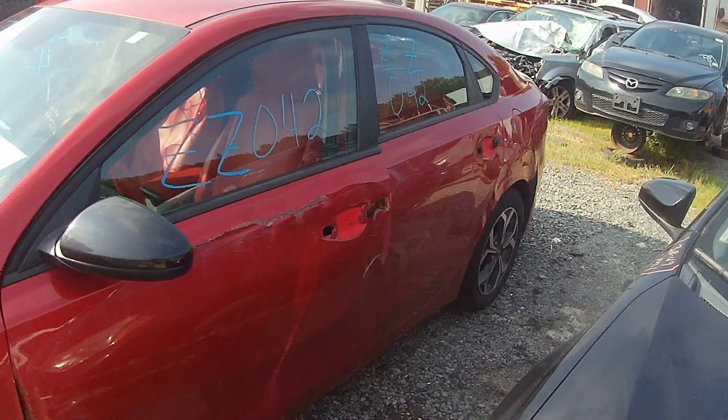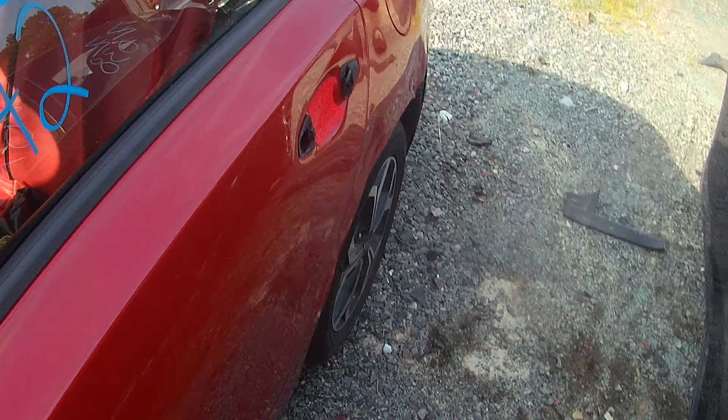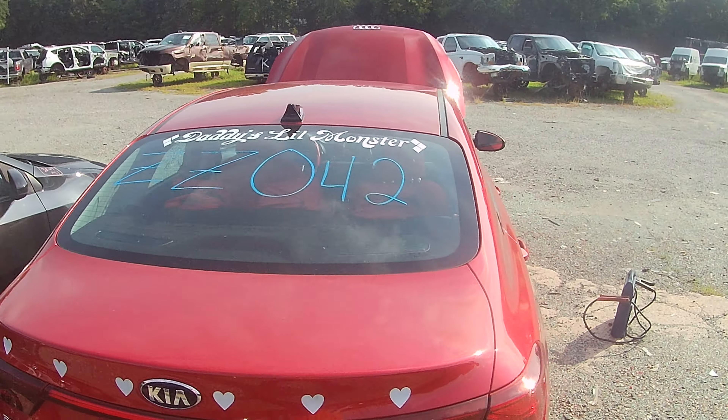So you saw the front right, and then we've got a scrapey scrape down the door. Now this is the Fast and Furious Edition — it didn't come stock from Kia like that, but we made sure we did it anyway. We've got stickers all over the damn thing.